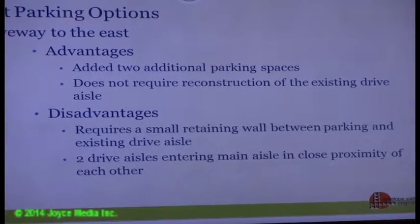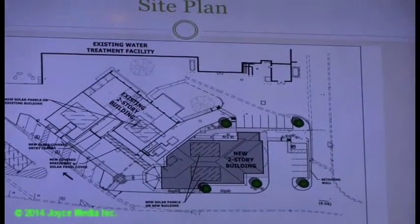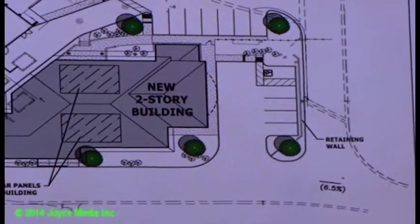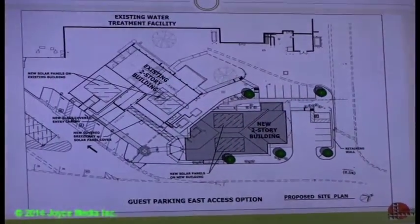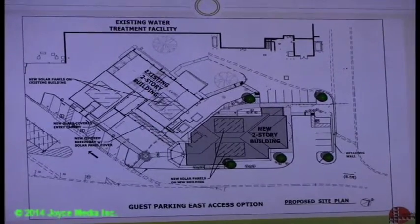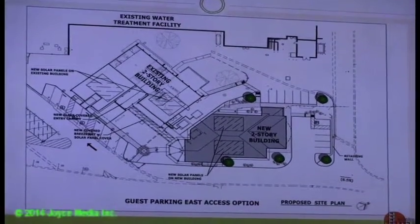Disadvantages of the east driveway include: a retaining wall is required, and the two drive aisles enter at the main aisle in close proximity to each other. You've only got a few cars parking in there — primarily customers of the lab — so a large traffic conflict is not expected, though there is a concern about the driveways being so close, especially with the main drive coming up and out of there.